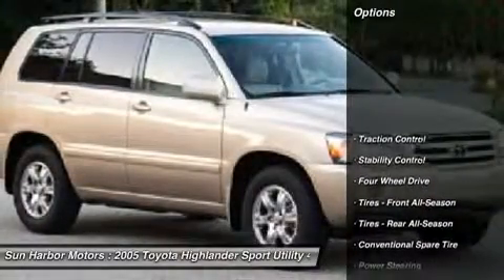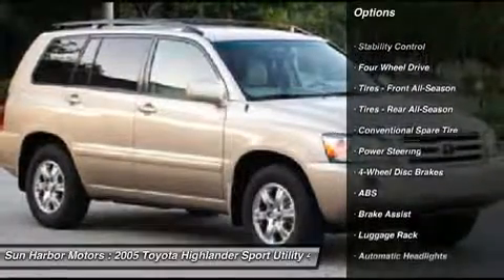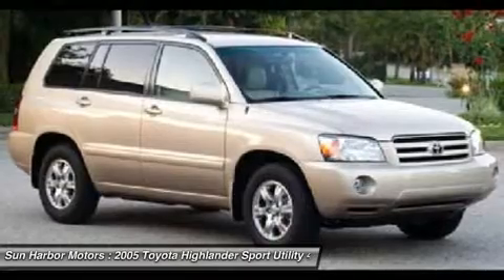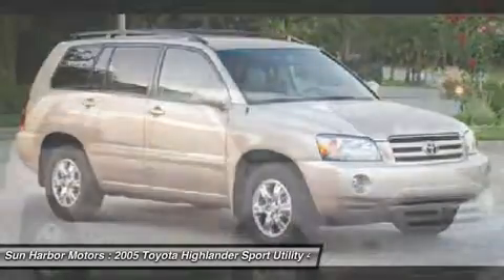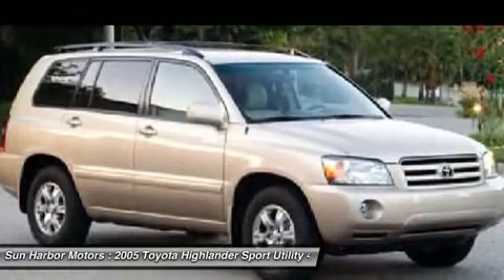Here are some of this vehicle's great options: stability control, traction control, anti-lock braking system, air conditioning, power steering, adjustable steering wheel, cruise control, keyless entry, four-wheel disc brakes, four-wheel drive.